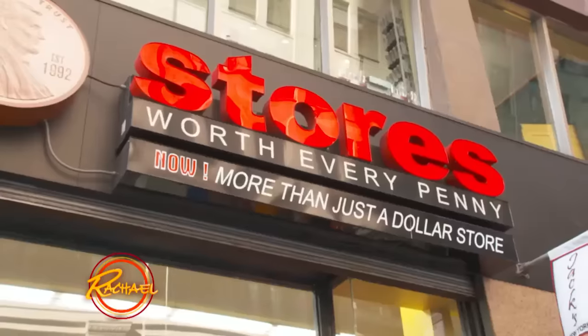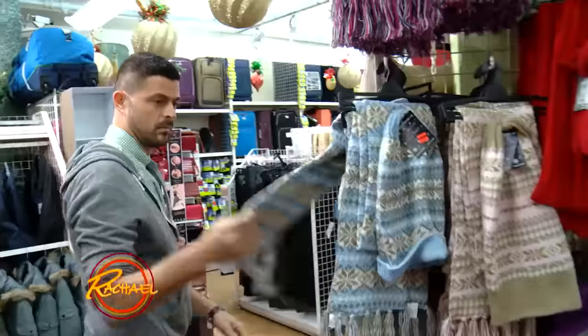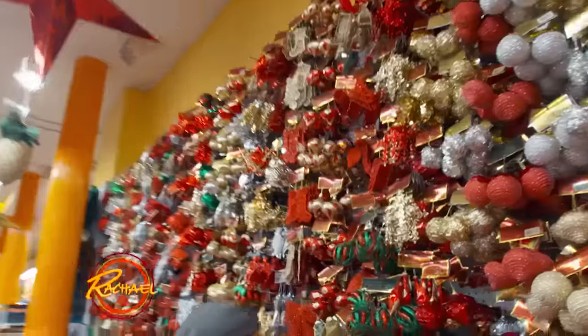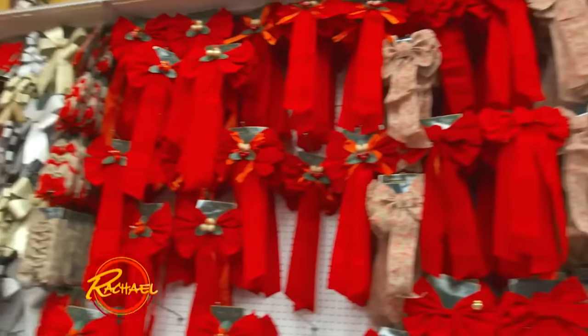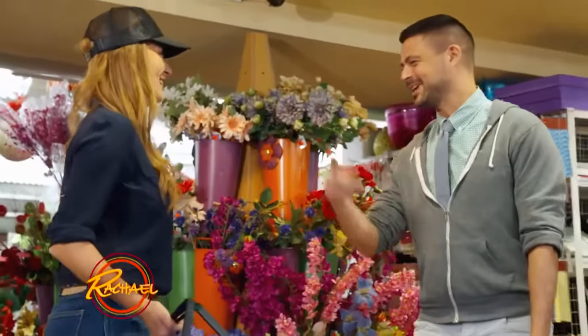It's the Ugly Sweater Challenge, and I'm up against Genevieve Gorder. I've got to run around in this dollar store for 15 minutes, I've got $40 to spend, and I've got to come up with enough materials for an ugly Christmas sweater, plus a Christmas tree topper and a wreath. Looks like you've already finished your ugly sweater contest.